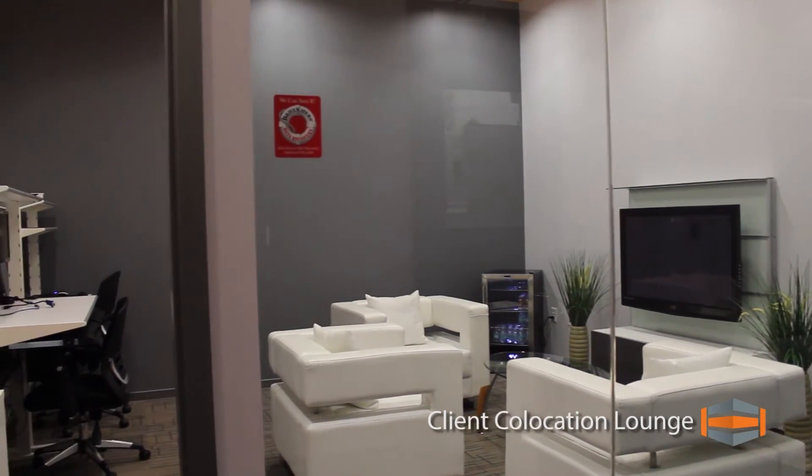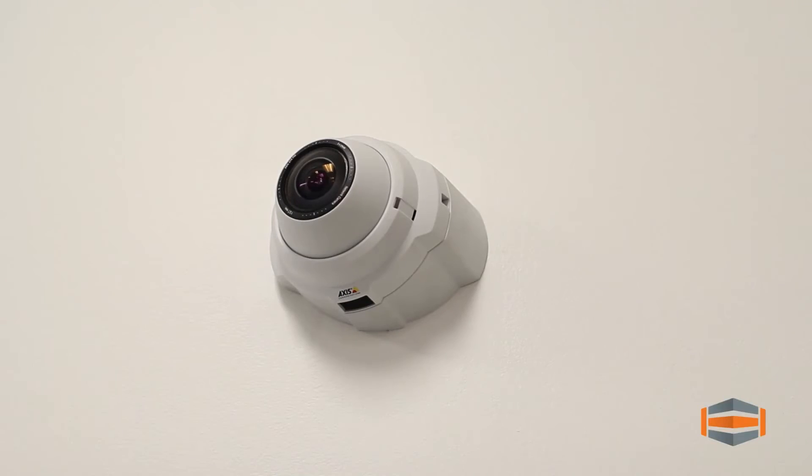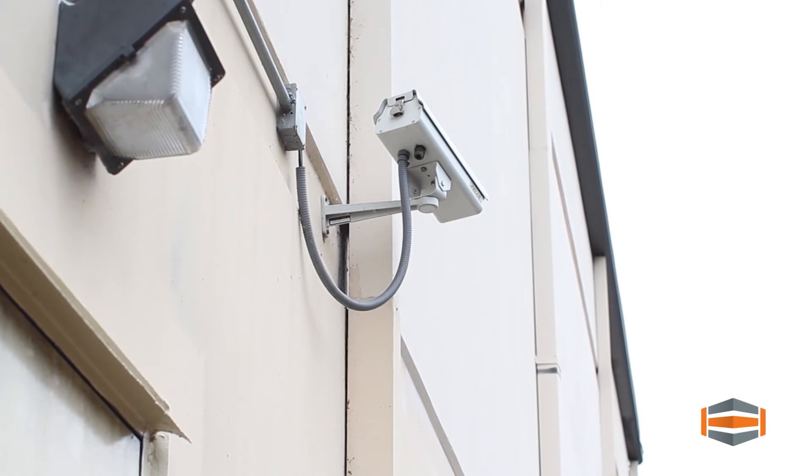Our client co-location lounge allows customers to unrack their own equipment and work on their servers in a quiet, comfortable environment. Dozens of security cameras monitored 24/7 provide a watchful eye to make sure all hardware is secure.